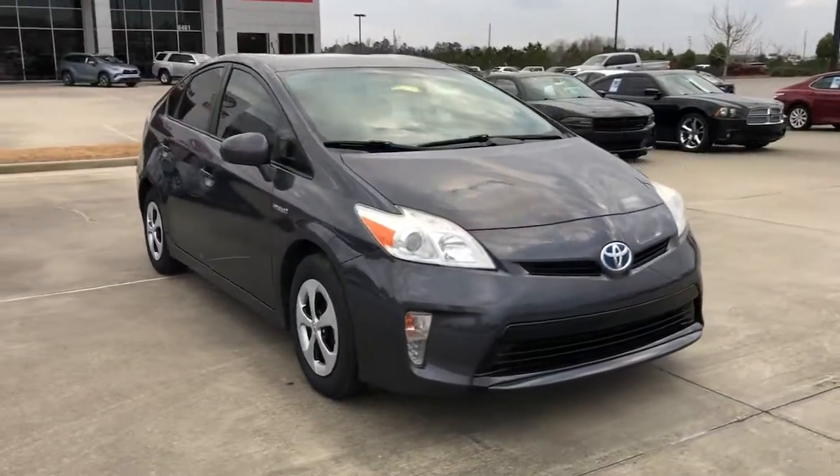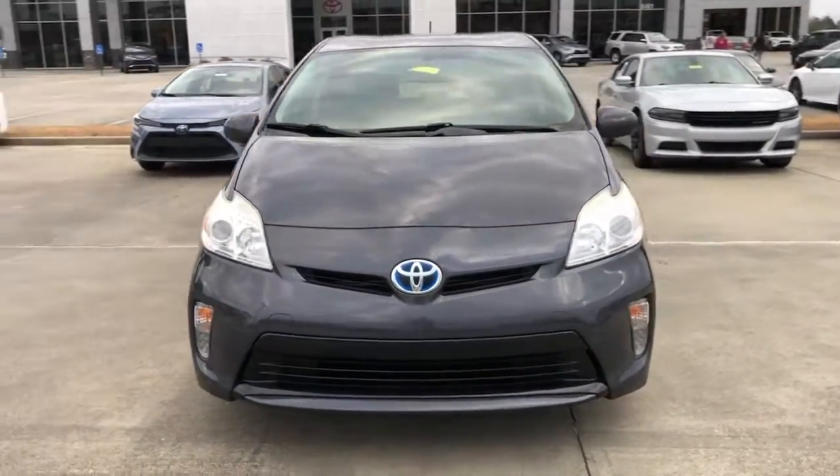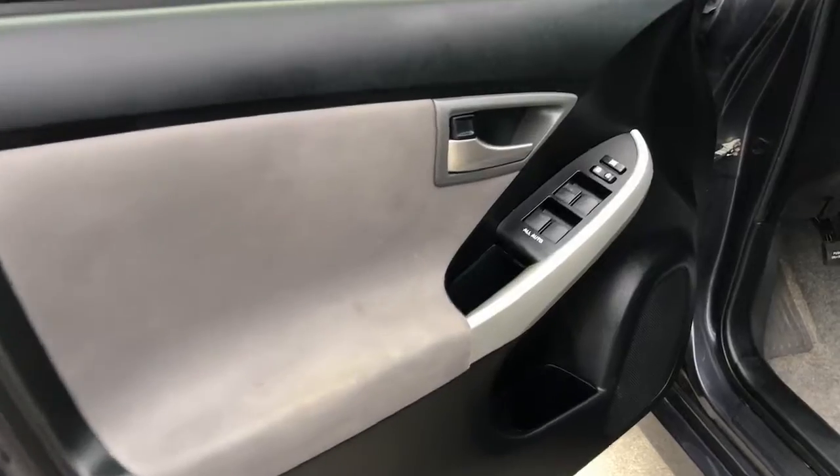With Prius's striking good looks and available all-wheel drive, you'll have the confidence to follow wherever the road leads. These are just some of the great options this vehicle comes with.